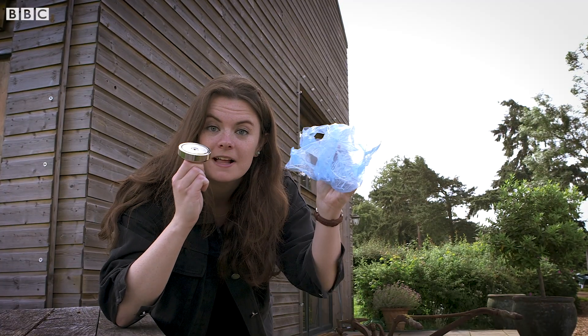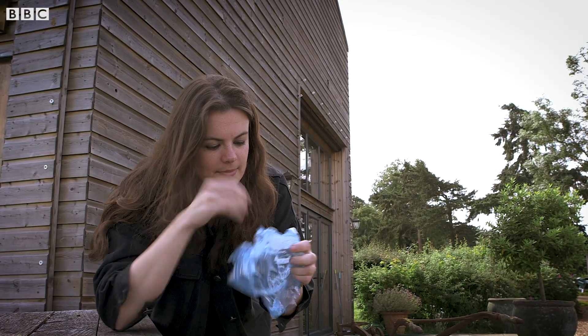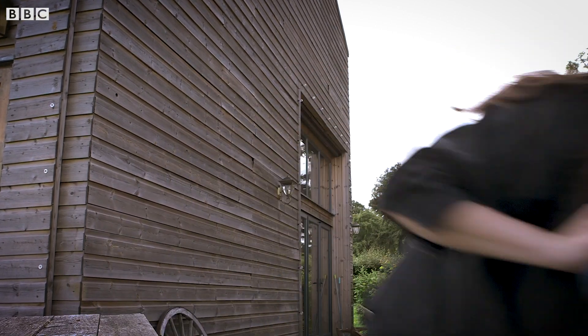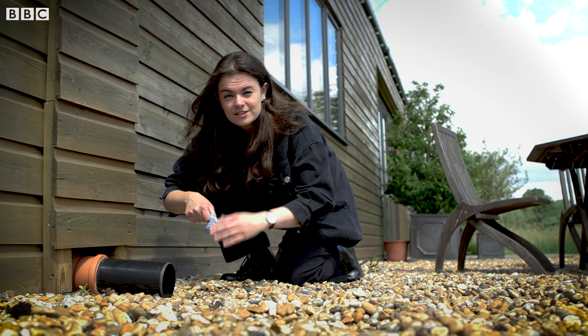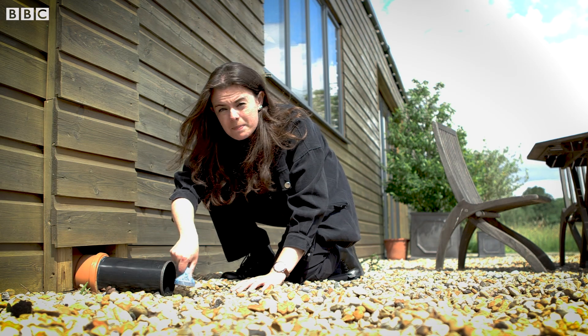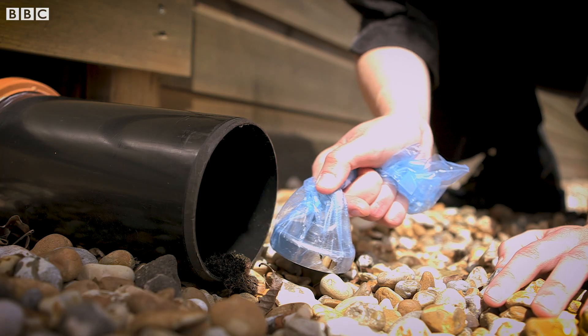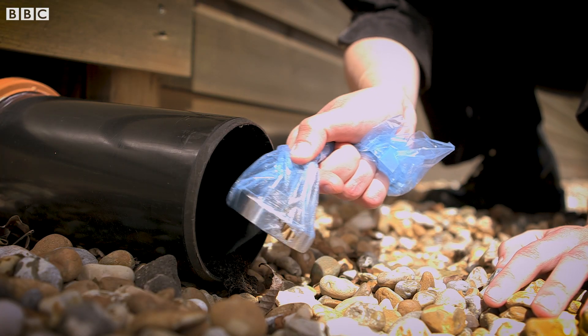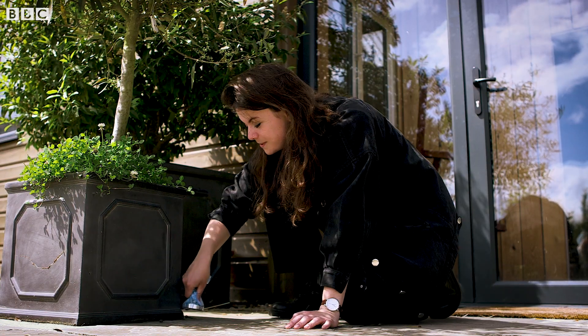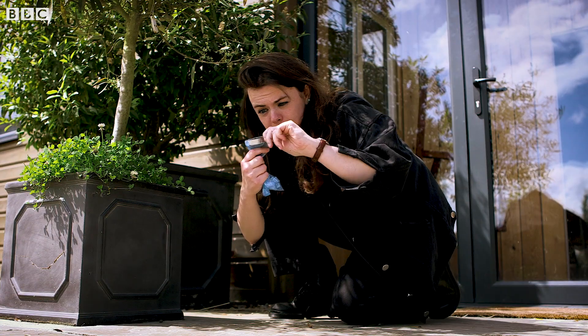Pop your magnet in your plastic bag and let's get exploring. Drains are actually a really good place to find these mini meteorites. What you do is take your magnet and just swipe it a few millimetres off the floor and see if you collect any dust. Now, obviously this is a really powerful magnet, so you've got to be careful about what else you might pick up.